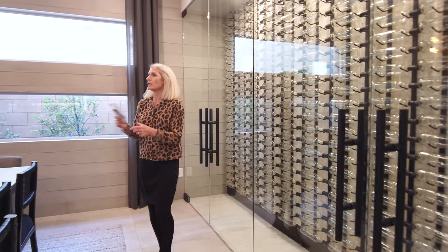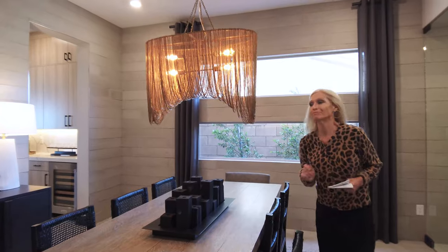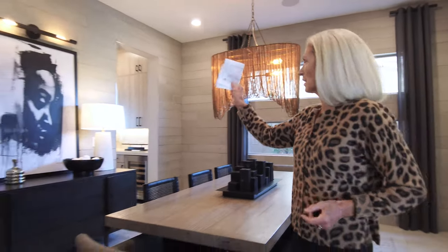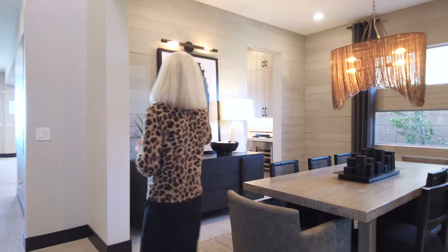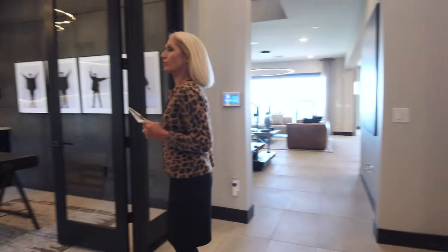There's a nice picture window and a chandelier. The walls are tiled, and on this side of the home when you first walk in the door, we're at the front of the house.